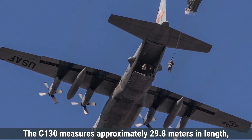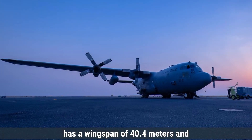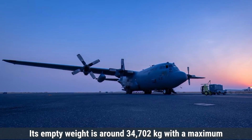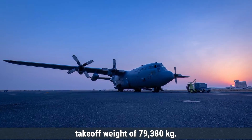The C-130 measures approximately 29.8 meters in length, has a wingspan of 40.4 meters, and stands about 11.4 meters tall. Its empty weight is around 34,702 kilograms, with a maximum takeoff weight of 79,380 kilograms.